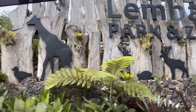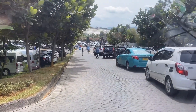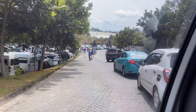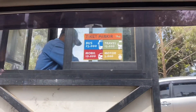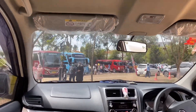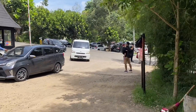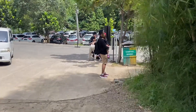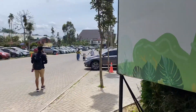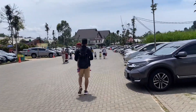Kita udah sampe nih guys di Lembang Park & Zoo. Untuk biaya parkirnya mobil 10.000 rupiah dan motor 5.000 rupiah. Disini parkirannya luas banget, jadi jangan khawatir kalian gak kebagian parkiran. Sebenernya disini disediakan mobil shuttle untuk jalan dari parkirannya, tapi kami memilih jalan kaki aja karena gak begitu jauh.